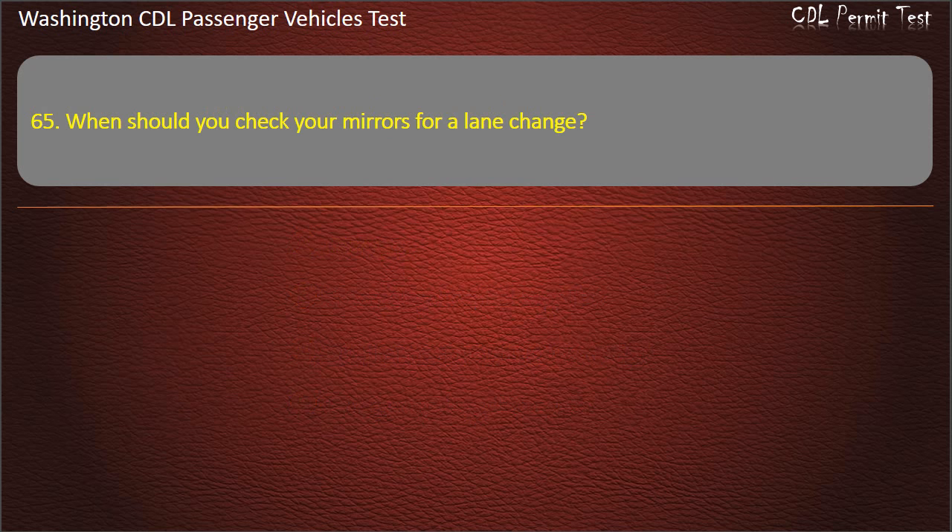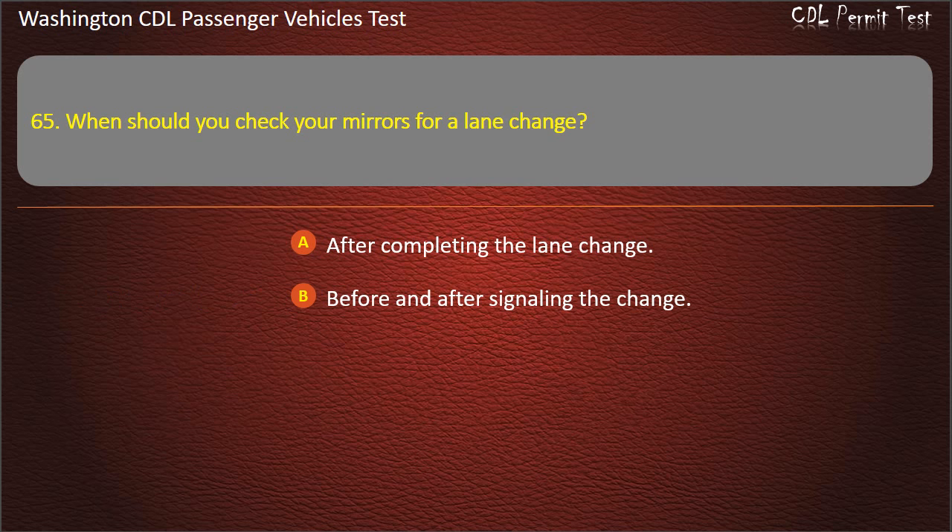Question 65. When should you check your mirrors for a lane change? After completing the lane change, before and after signaling the change, right after starting the lane change, or all of the above. Answer: All of the above.